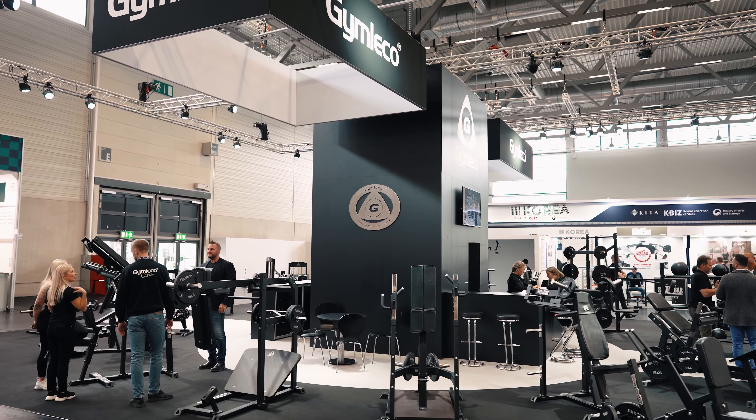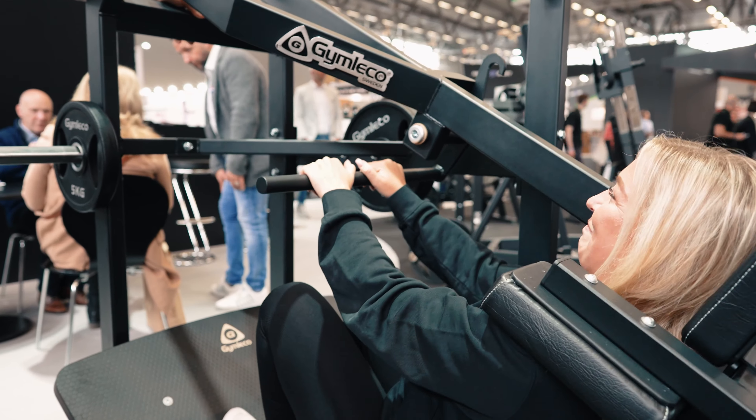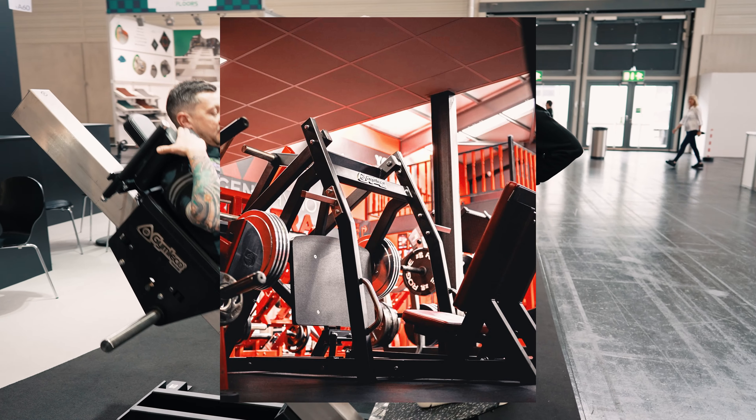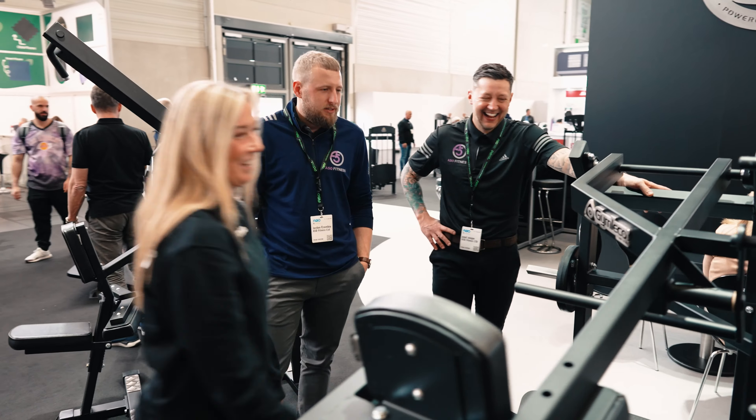Have you noticed some machine that is trending or more popular at the moment? The pendulum squats because of the small footprint, and all the leg machines. The unique design of the hack squat and the 45-degree leg press — they seem to be very interesting. They're very different from what's on the market. So it's the unique machines.